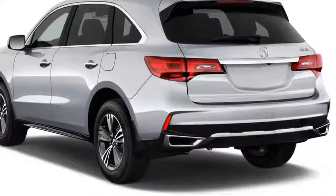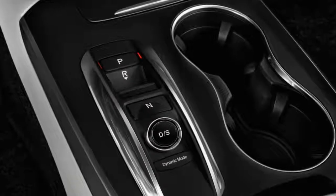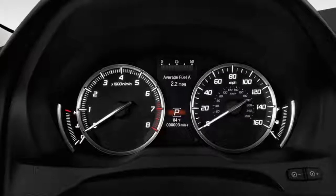Last year, the MDX Sport Hybrid model was added to the lineup, adding standard all-wheel drive and a relatively unique electric motor setup that improves fuel economy and handling.